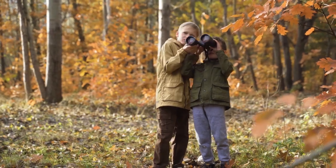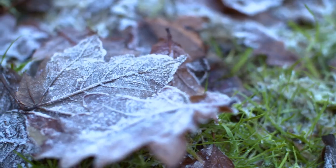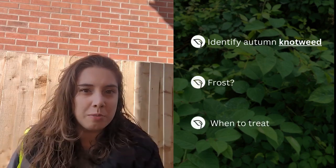What does Japanese knotweed look like in autumn? In autumn, Japanese knotweed is easy to spot. The leaves remain shield-shaped, the foliage is thick, and the stems look like bamboo. But as it gets cooler, the plant does start to wilt. In this TCM video, you'll learn how to identify Japanese knotweed in autumn, find out if frost can kill it, and decide whether autumn is the best time for treatment or not.